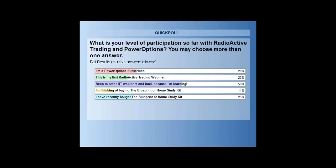Fourteen percent are thinking about buying the Blueprint. At the end of today's class I'll give you an opportunity to pick up a product — that's frankly why I'm able to do these webinars for free. But understand: today's class is 97% content and only 3% promotion. The promotion comes at the end, and it won't be a surprise.